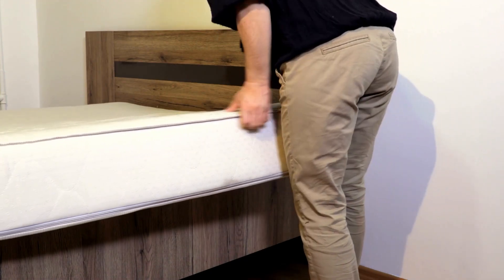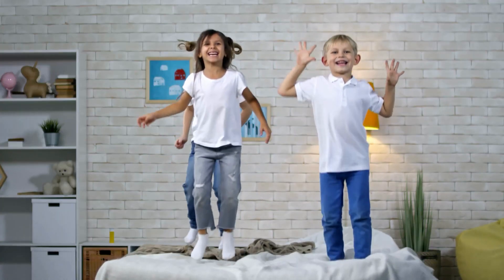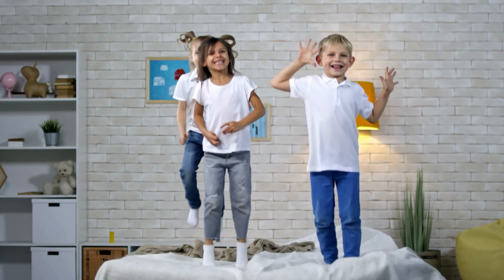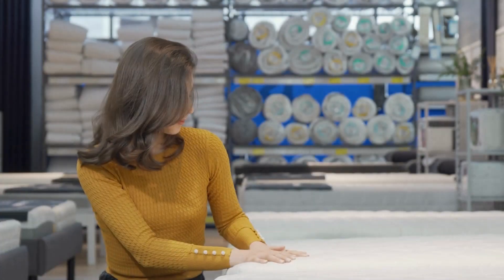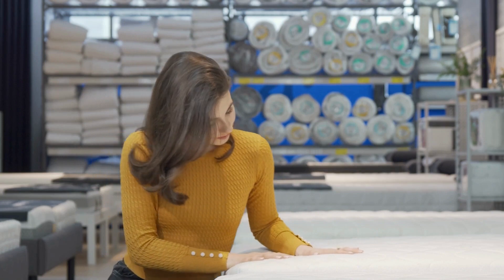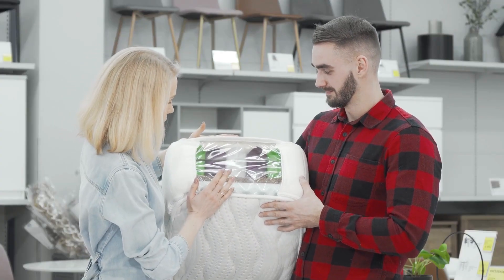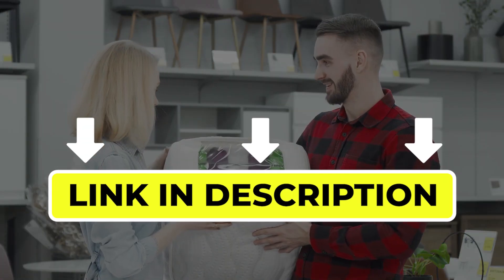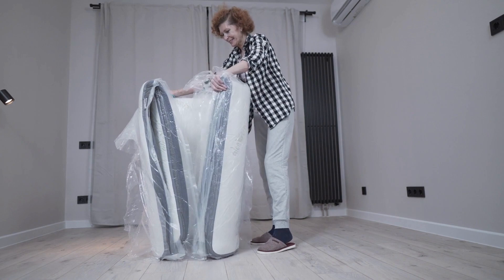Hello there, welcome back to another video. If you are looking for the best twin mattress for kids, then you've come to the right place. Here we will cover the top 4 best twin mattresses for kids according to their features, performance, quality, durability, and much more. If you want to know their updated price and other information, please check out the video description below. So, without any delay, let's get started.